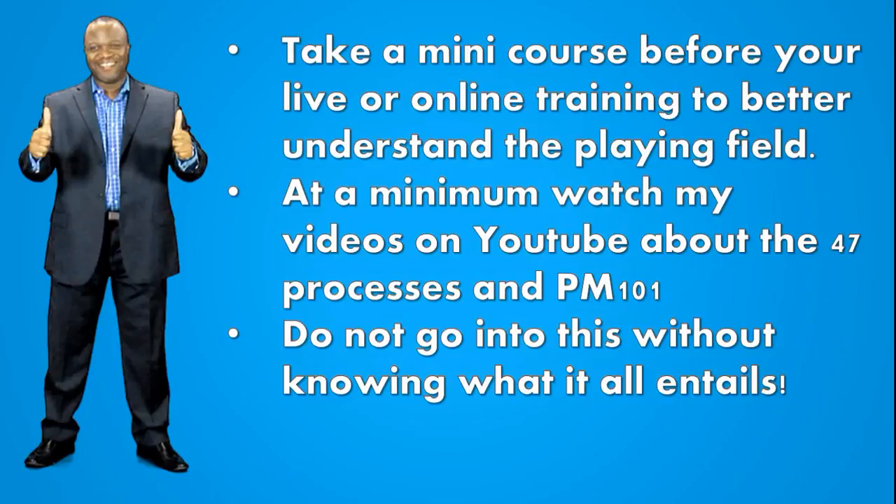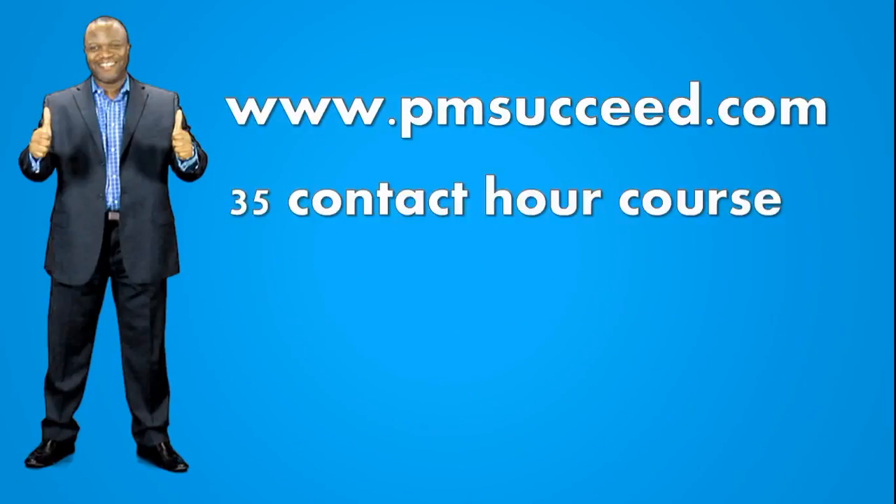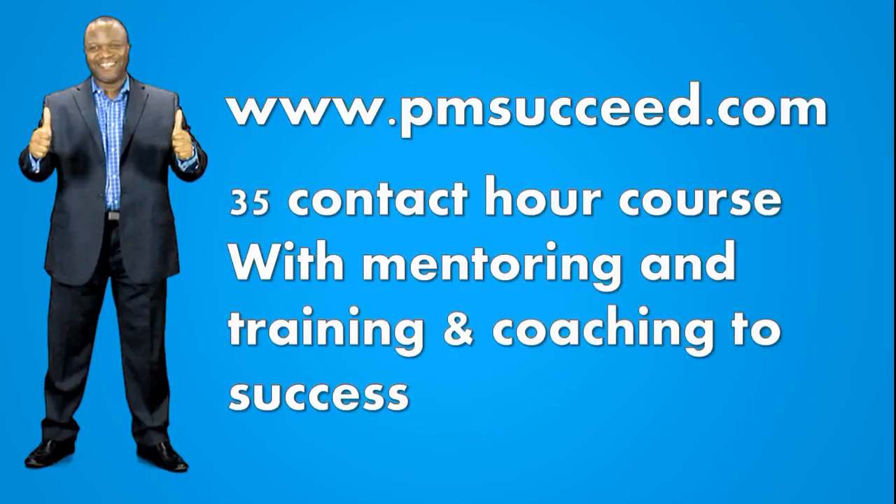This is a very dense course with lots of heavy subject matter. So don't go into it thinking you can study in just a week and get certified — even though some may have done that, it's very unlikely that you will. I would advise that you go to pmsucceed.com, sign up for our 35 contact hour course. You'll be in great hands with our mentoring, training, and coaching to success.